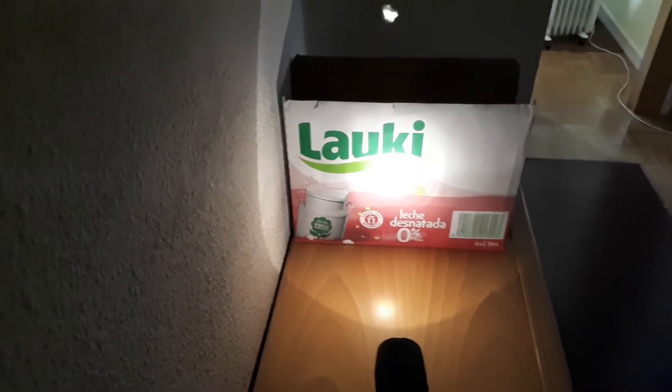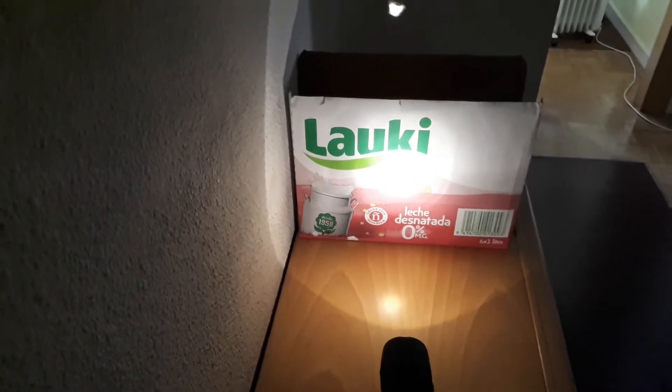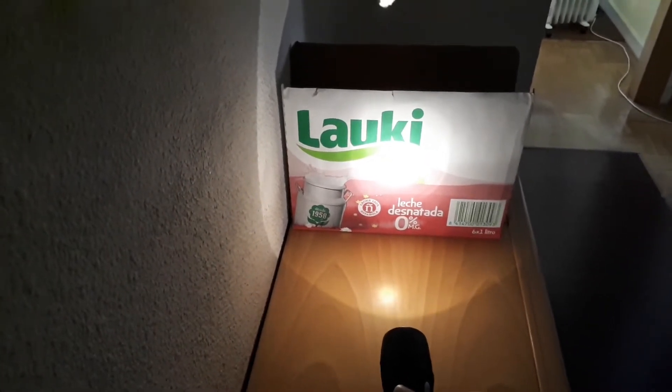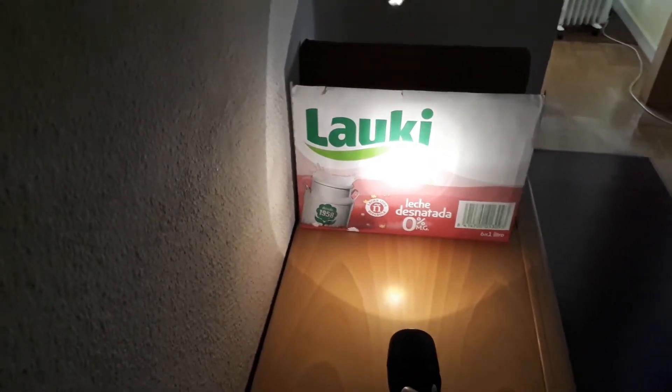There it is again! This is the practical demonstration that light travels in a straight line. So let's remember the three properties or characteristics of light.